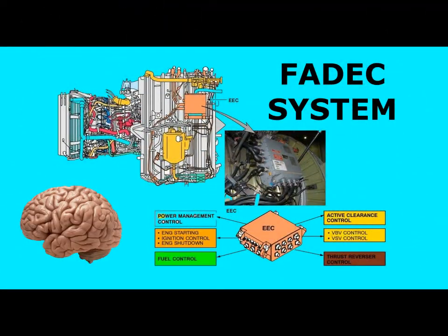I tried to explain the FADEC system simply today. I chose this topic because this system is widely used in modern aviation in general. The information mentioned in the video is compiled from technical books for the B737-600, 700, 800, 900 and system information on the internet. Hope to meet you in my new videos, goodbye.